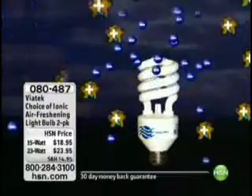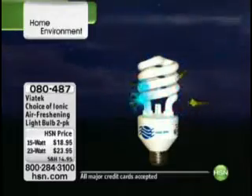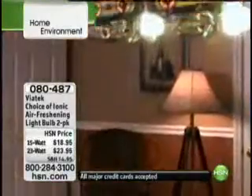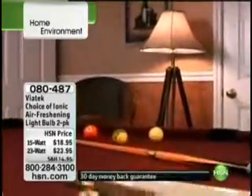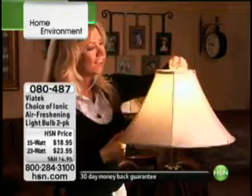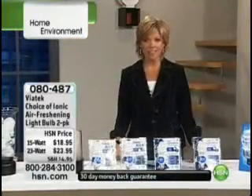This fluorescent bulb uses two-thirds less energy than standard incandescent bulbs and lasts up to 10 times longer — up to 10,000 hours of use for each bulb. 70% less heat is emitted than the standard incandescent light bulb, and all you do is screw it in the way you would any other standard bulb. Item number is 80487.